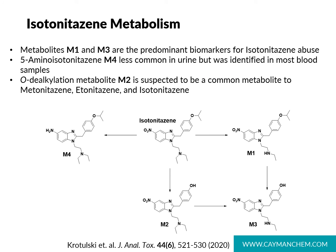Looking at the metabolism of isotonitazine: researchers at the CFSRE studied the metabolites that form in vivo as a result of isotonitazine abuse. In authentic samples, they identified metabolite M1, N-desethyl isotonitazine, and metabolite M3, N-desethyl O-desalkyl isotonitazine, as the predominant biomarkers of abuse. They also noted that the reduction product, 5-amino isotonitazine, was much less common, and minor metabolite M2 is suspected to be a common metabolite of metonitazine and etonitazine.